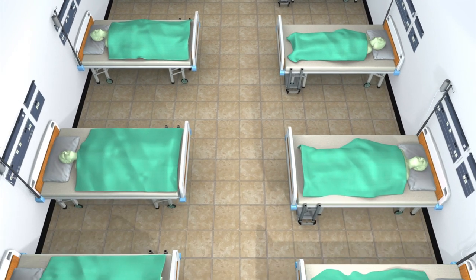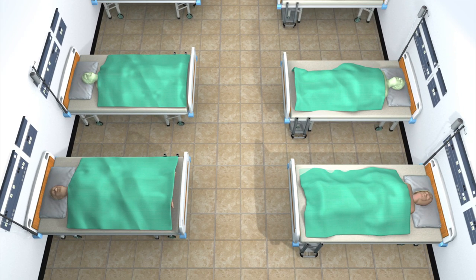The bacteria is thought to have contributed to the deaths of two of the seven patients at the hospital who were infected with CRE.